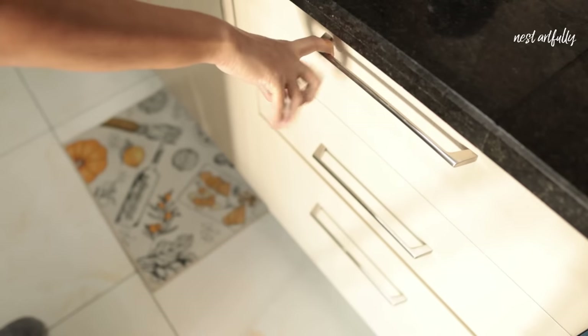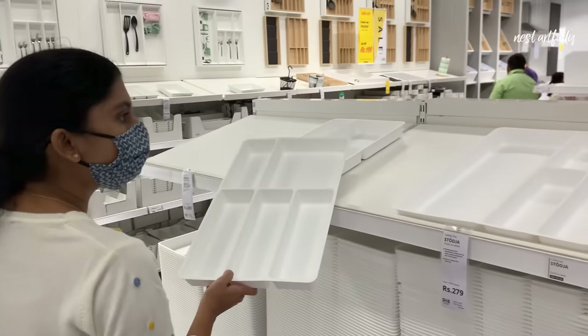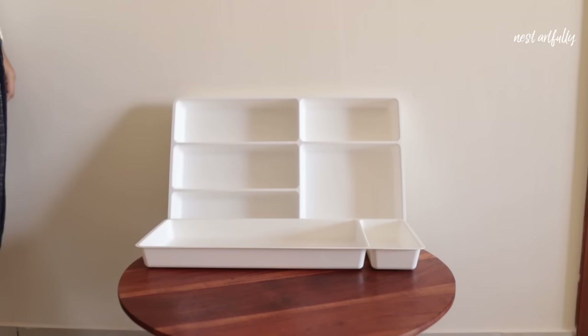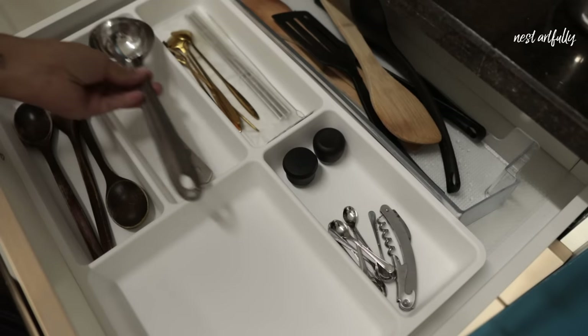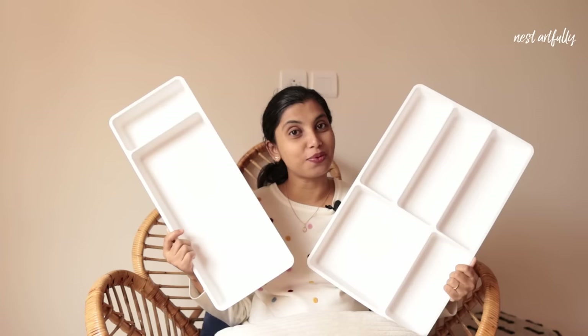Moving on to the kitchen category, I've purchased quite a few functional products. Our modular cabinet drawer didn't come with any dividers, so I needed a cutlery tray to separate spoons, forks, and so on. I got two plastic trays from IKEA — they also have wooden options, but those are far more expensive. There's one narrow thin tray and one broad tray; unfortunately they don't both fit in my drawer. I paid rupees 209 for one and rupees 139 for the other.